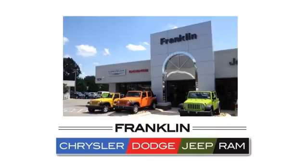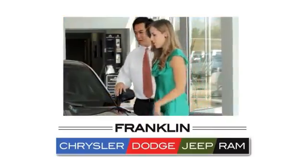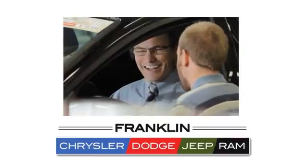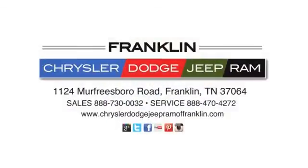Franklin Chrysler Dodge Jeep Ram. Our committed sales staff prides themselves in satisfying customer inquiries and automotive needs. Give us a call or stop in to see us today at 1124 Murfreesboro Road in Franklin, Tennessee.